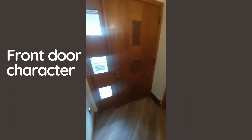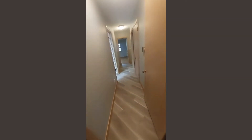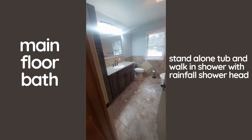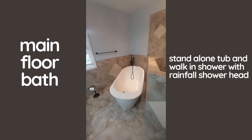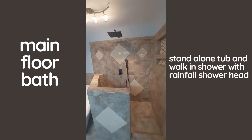Look at that detail on the front door! Here we are in the entryway — got a nice closet to our left. Here we have the bathroom. My favorite part is this standalone tub and this walk-in shower with the rainfall showerhead.